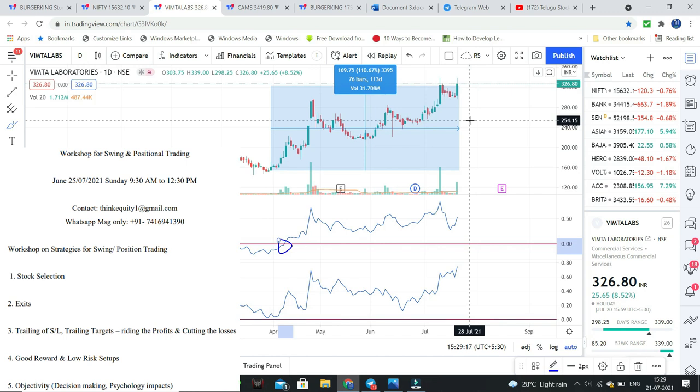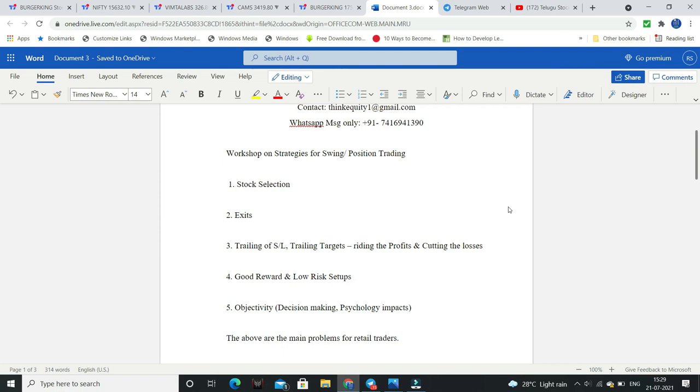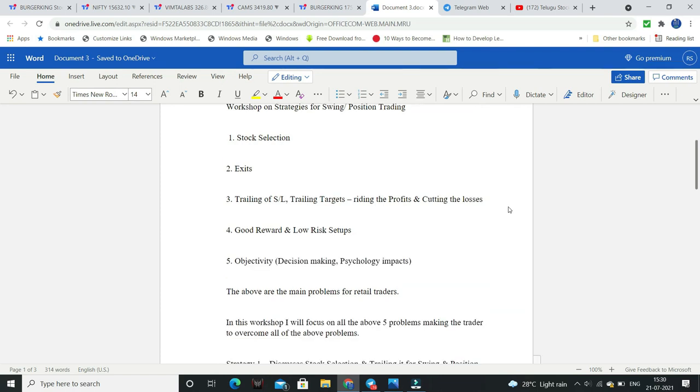Friends, I will conduct an interesting workshop — this is almost the 4th or 5th batch already. I will conduct a swing and positional trading workshop. We will find stocks like Vimta, CAMS, Burger King, identify entry points, exit points, trailing stop losses, and how to handle losses and wins. We hold low risk setups for very good rewards. In every stock I will mention decision-making psychology impact.